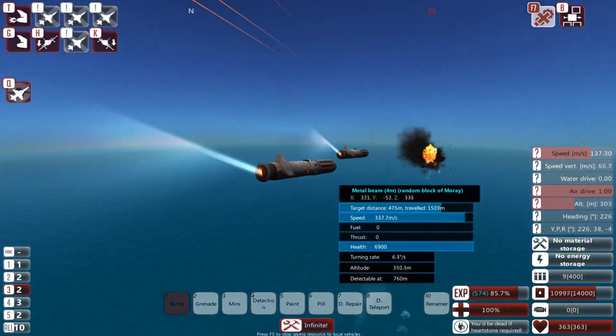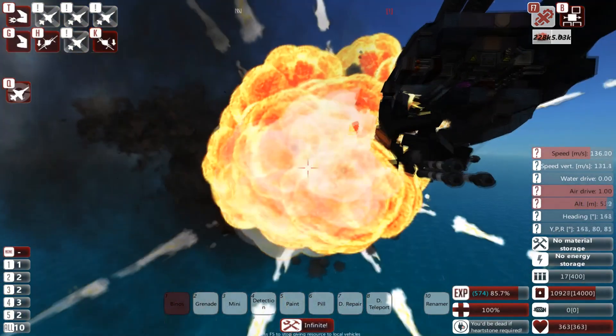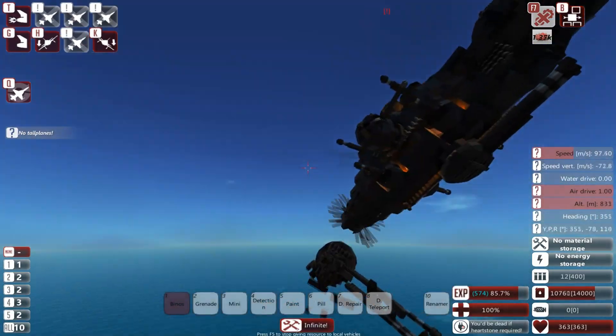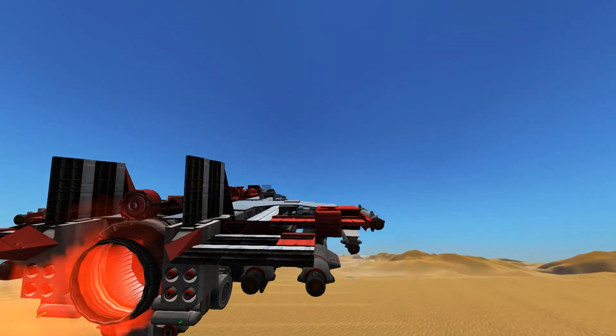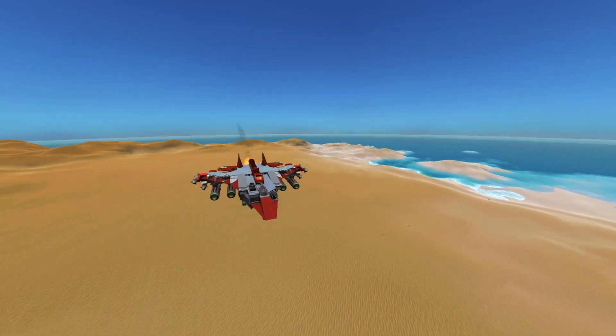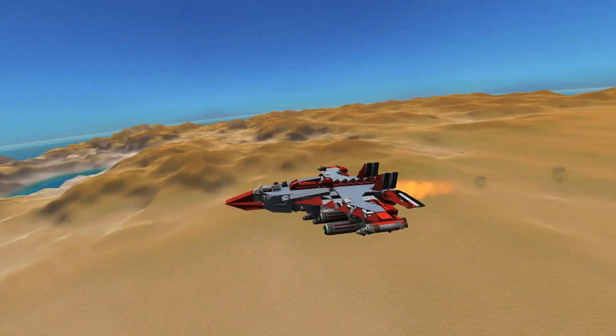The F-26B Thunderbird is a member of the F-26 family equipped for anti-surface combat. Following the design of the F-26A Harpy, the Thunderbird has a similar look but deploys firepower to the battlefield completely differently.